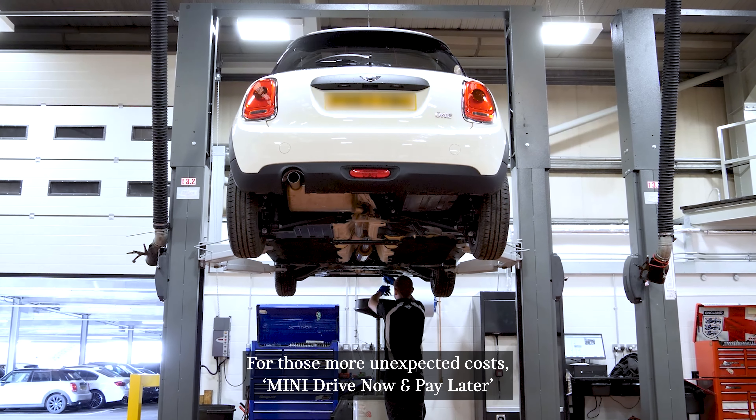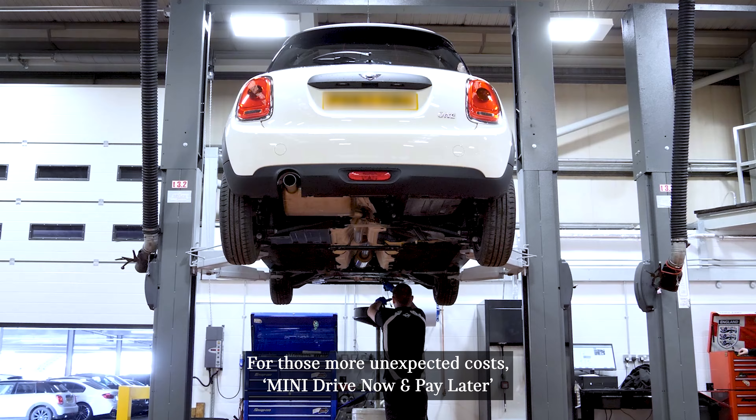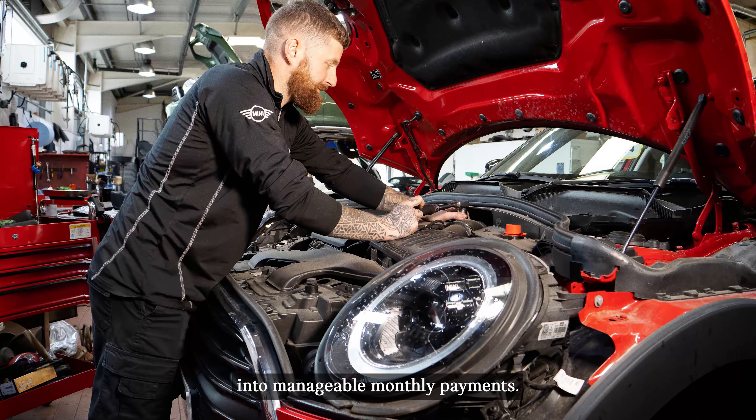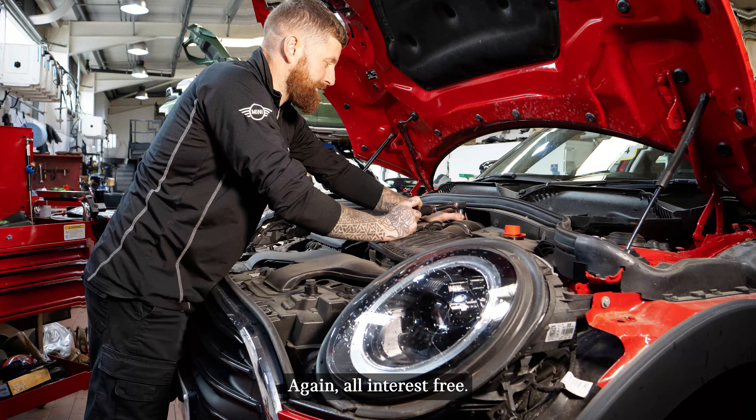For those more unexpected costs, Mini Drive Now Pay Later allows you to split the cost of servicing, repairs and accessories into manageable monthly payments, again all interest-free.